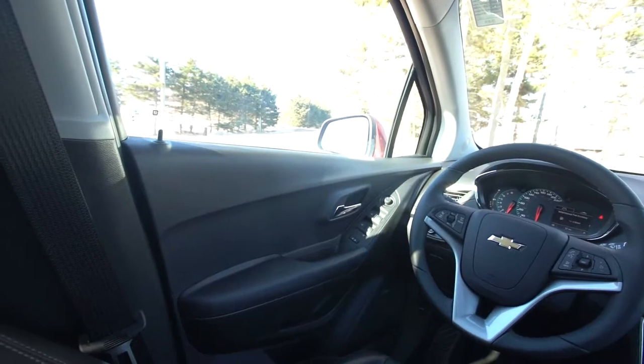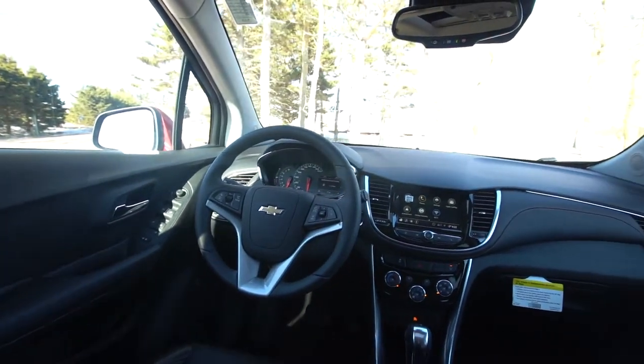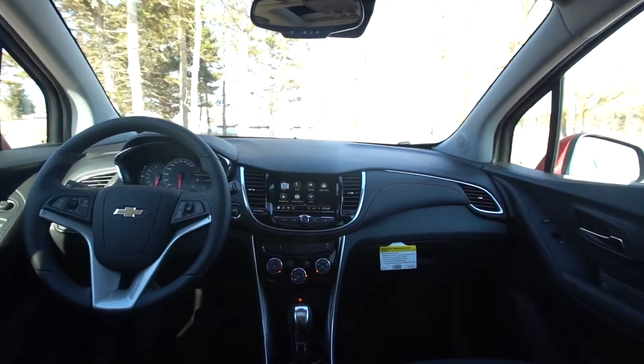On the right side you have your volume options, your radio channel options so you can scroll through your favorites once you get those programmed in, as well as your Bluetooth so you can make calls and end calls, and you can also mute the radio right from your steering wheel. It's nice to keep your hands on the wheel, your eyes on the road, and keep you and your passengers safe.